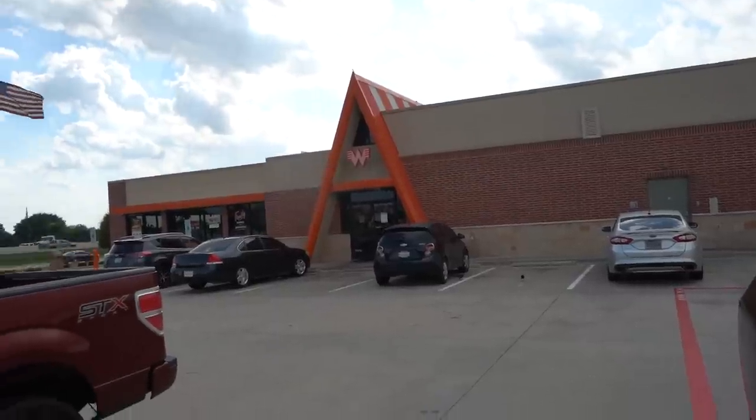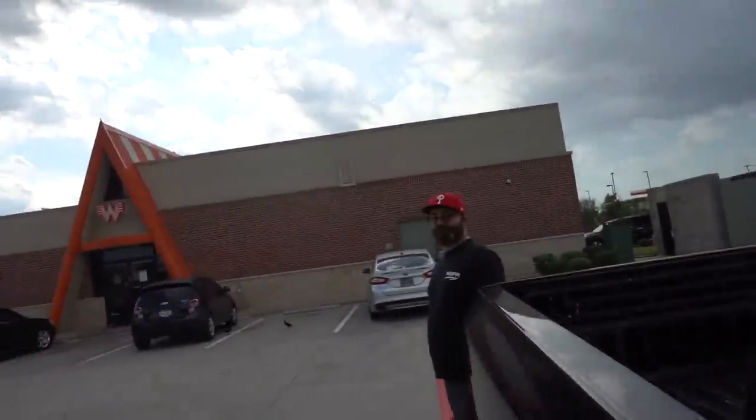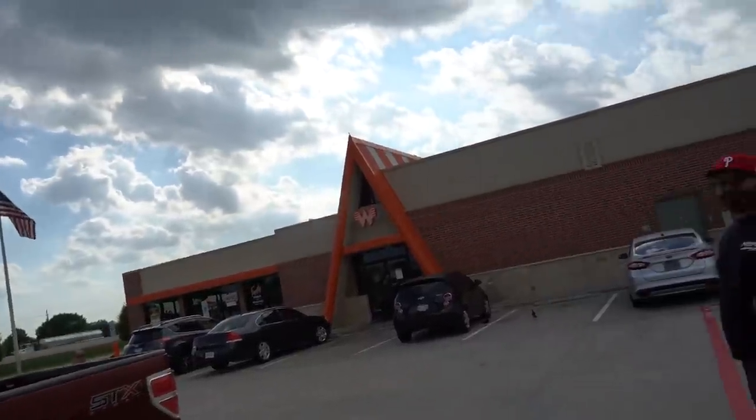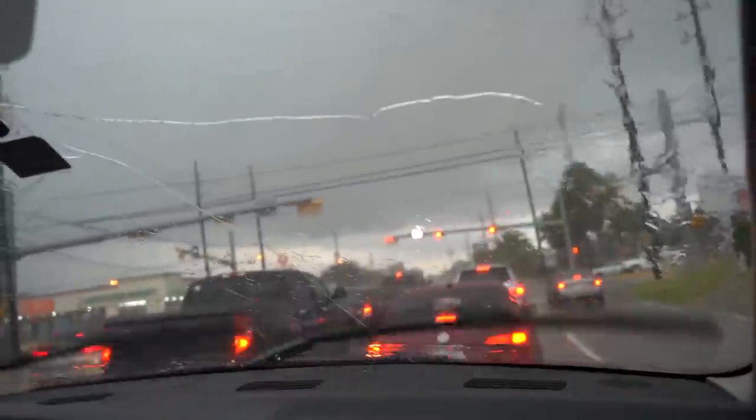Before we get on the road, of course the most important step — some Whataburger, some good old Texas fast food, before we go get the fast car. Less than optimal 800-plus horsepower Corvette pickup weather, but we'll make do. I'm just excited to have the car back.